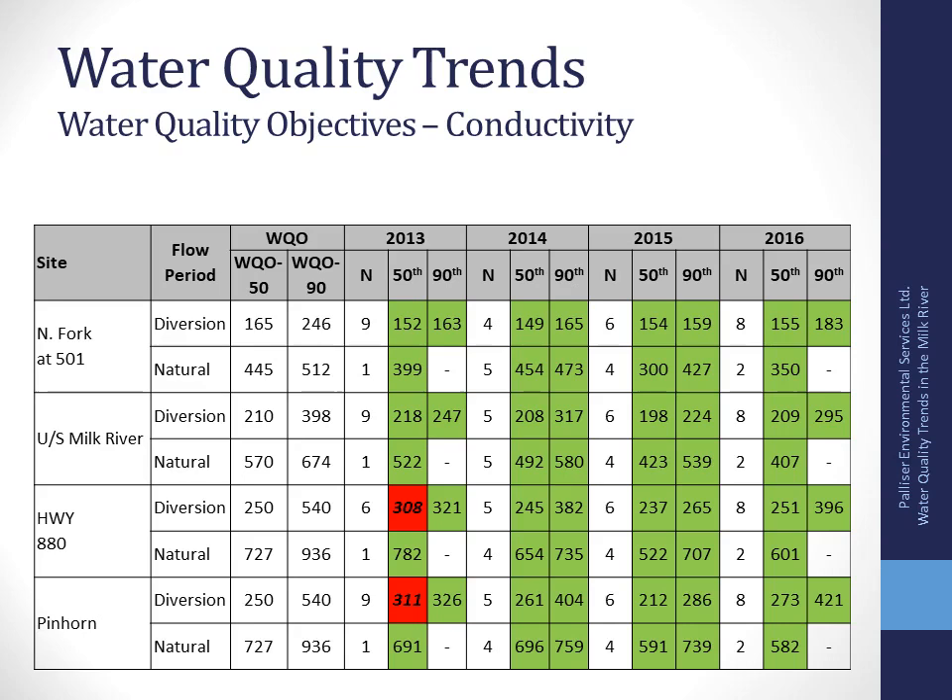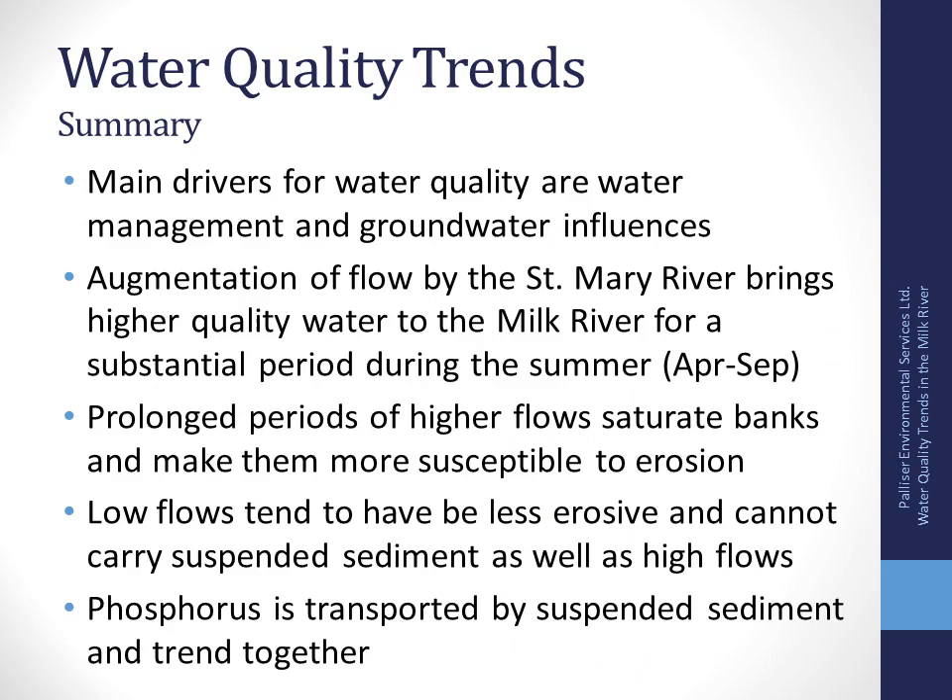For the South Fork, conductivity values are all below the irrigation guidelines, so it's safe for irrigation. Trends show fairly similar salt levels over the years, and conductivity is meeting all the objectives that were set.